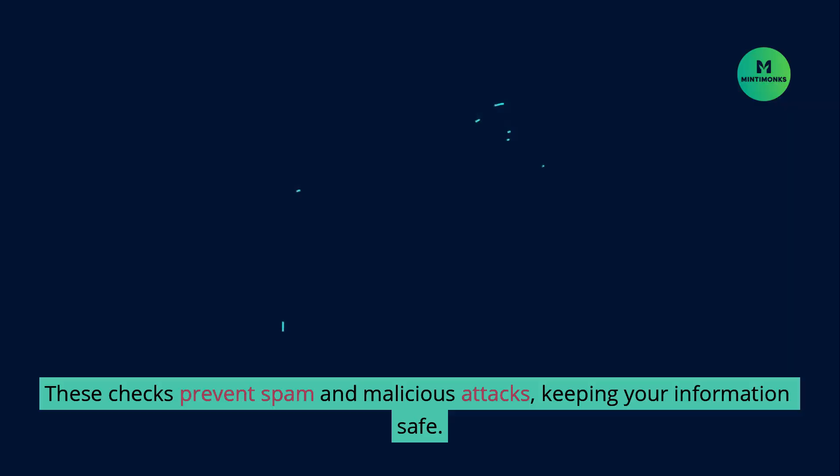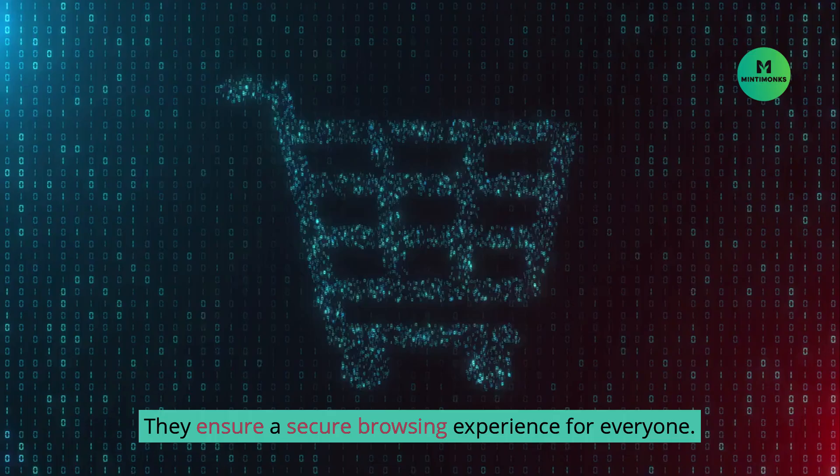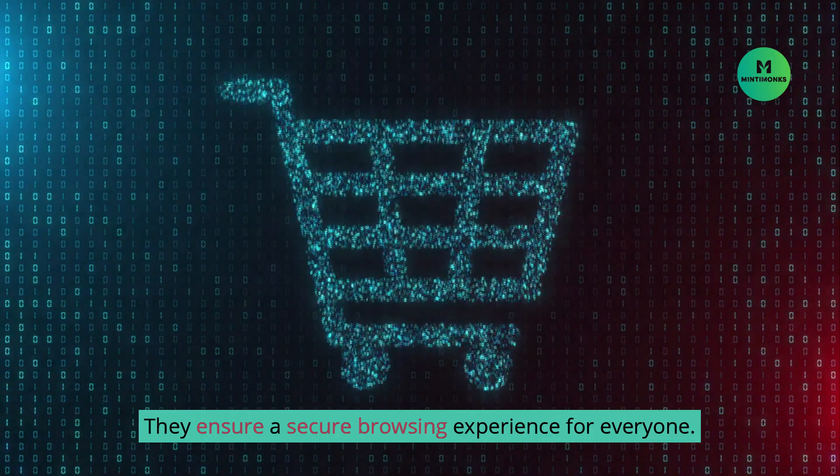Why does it matter? These checks prevent spam and malicious attacks, keeping your information safe. They ensure a secure browsing experience for everyone.